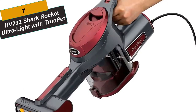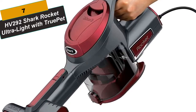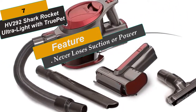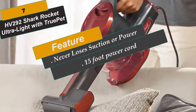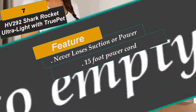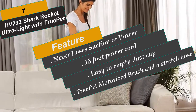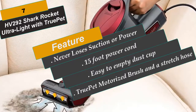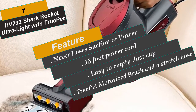At Number 7 is the Shark Rocket Ultralight with TruPet. This is described as the most powerful handheld that never loses suction or power — great for quick pickups and cleaning above-floor surfaces, stairs, and car interiors. Accessories include a crevice tool, dusting brush, TruPet motorized brush, and a stretch hose. The 15-foot power cord provides great cleaning reach without worrying about batteries. The TruPet motorized brush accessory picks up pet hair, loose debris, and powerfully deep cleans surfaces — great for stairs, car interiors, and furniture. Filters are washable and reusable with zero maintenance costs.